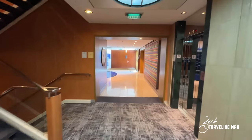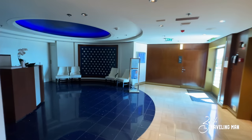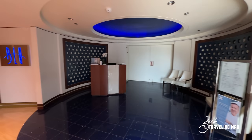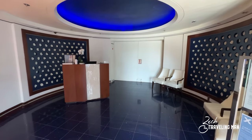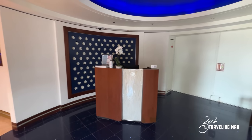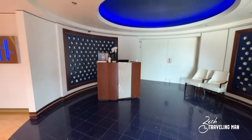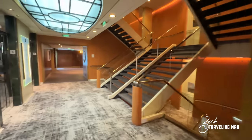We are at the elevator bank and stairwell — I'm going to go port side first. On the port side in the aft on deck 5 is Blue. Unfortunately it's closed right now, but Blue is the restaurant exclusive to guests staying in Aqua Class — and also suite guests can come here as well. Blue is a very good restaurant. If you've ever been on the fence about booking Aqua Class, do it just for Blue. I've had it several times and it is very delicious.